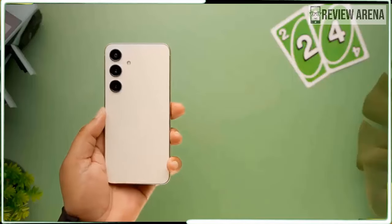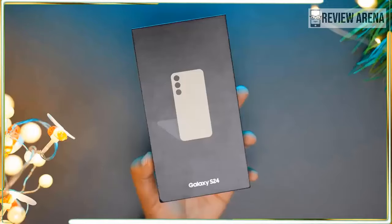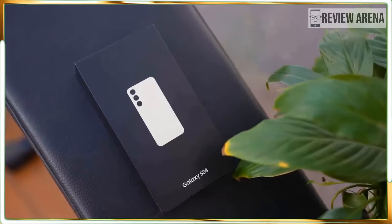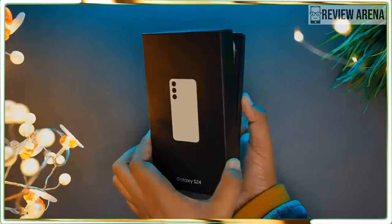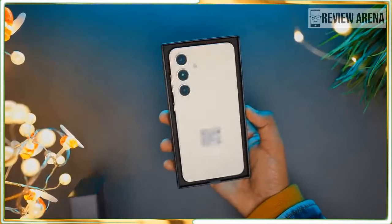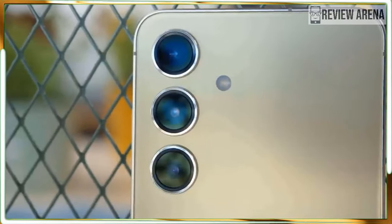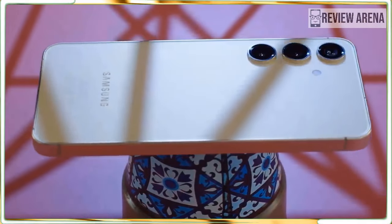Don't buy the Galaxy S24 if you want a phone that is simple to use. The Galaxy S24 is powerful and capable, but there is nothing simple about this phone. It is packed with features and many are turned on by default, so there is a steep learning curve. If all of your friends have an iPhone, then don't buy it either.